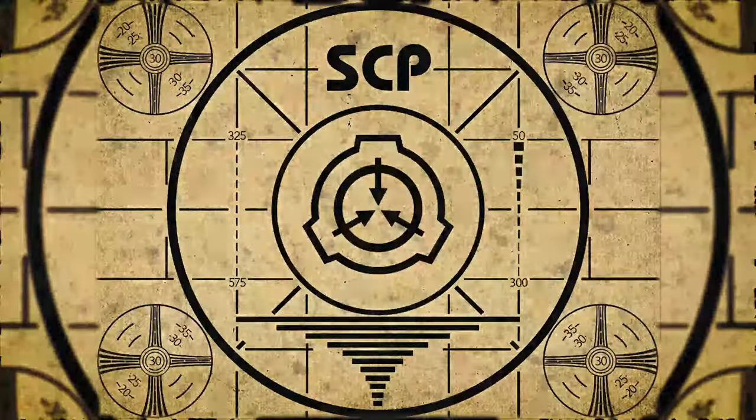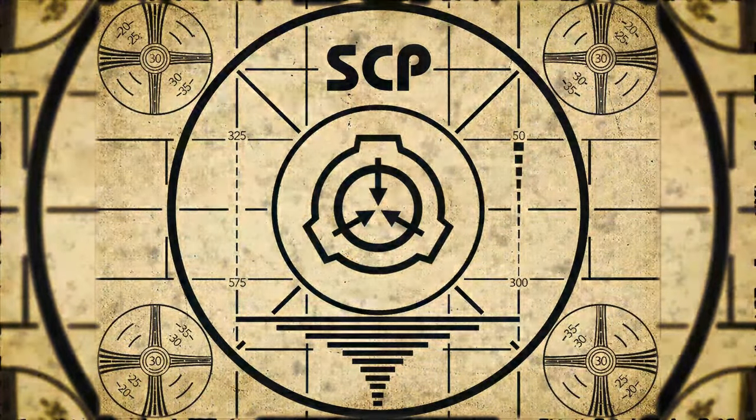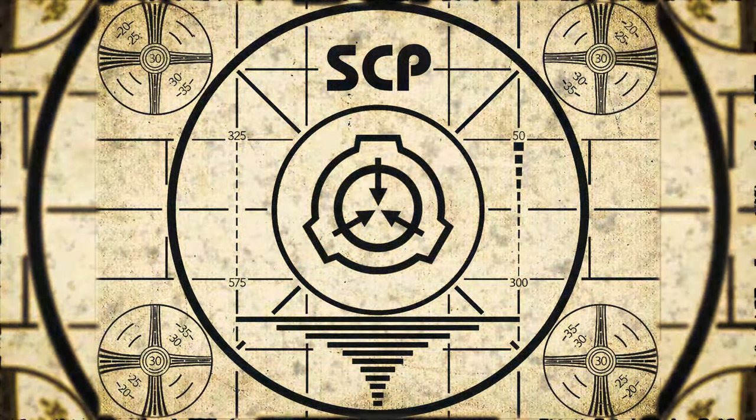Lesson complete. If you missed the previous orientation, go watch SCP-842, Operations Table. Or for the complete course, watch this playlist.